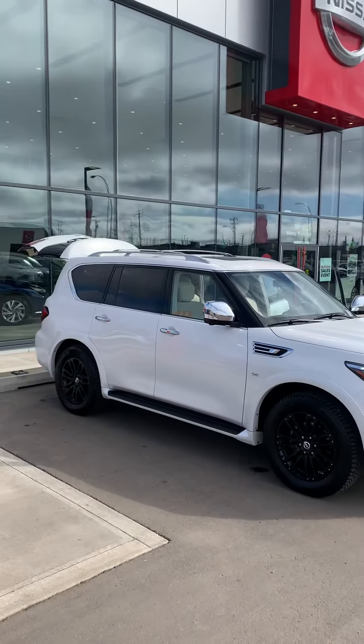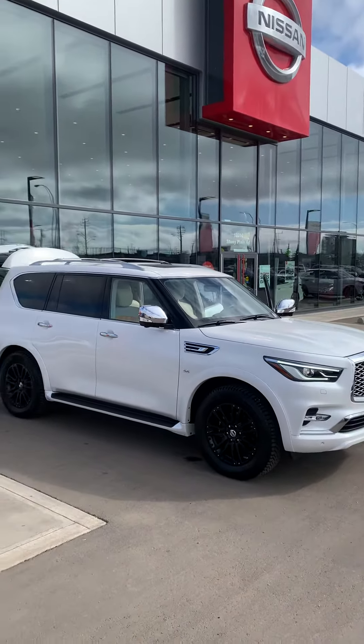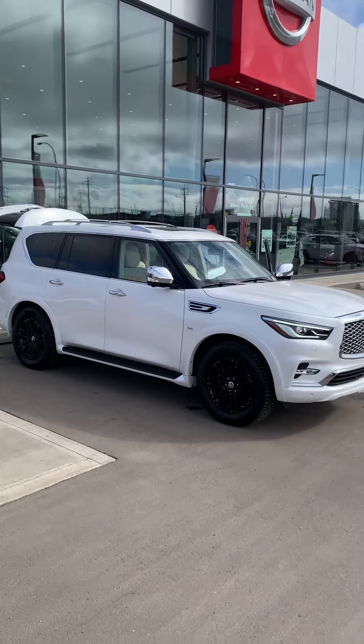There it is. I wanted to shoot a quick video so you can see the vehicle up close and personal. Scott Coleman here from West End Nissan — have a great day, bye!